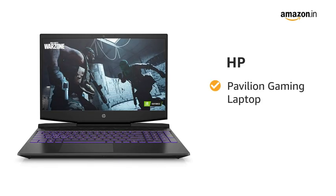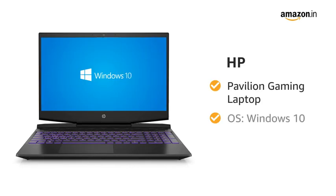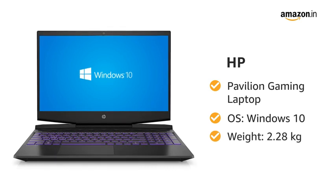Presenting the HP Pavilion Gaming Laptop. It runs on the Windows 10 operating system and weighs 2.28kg.